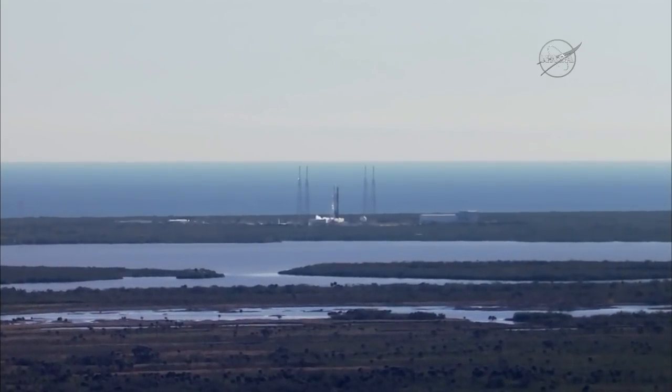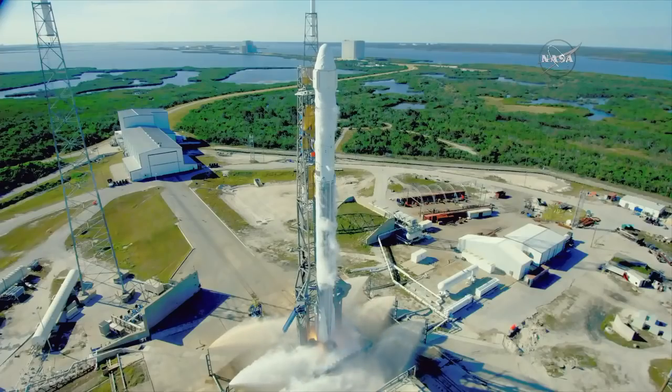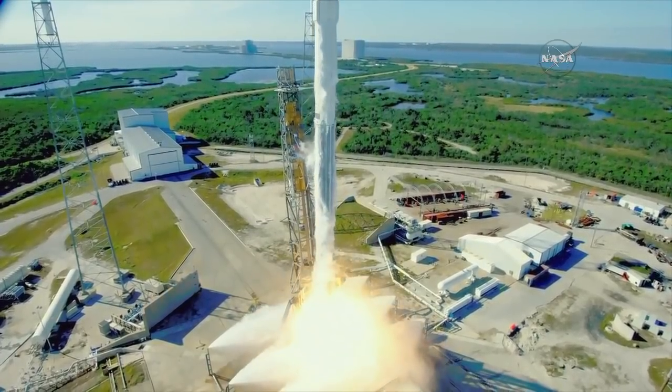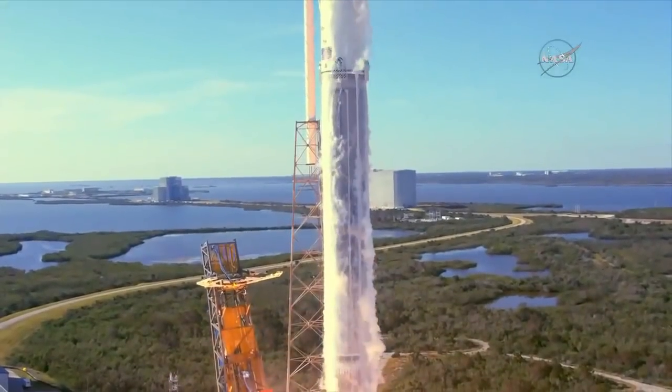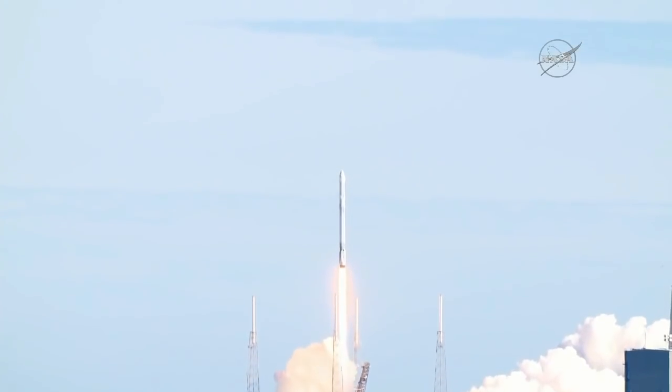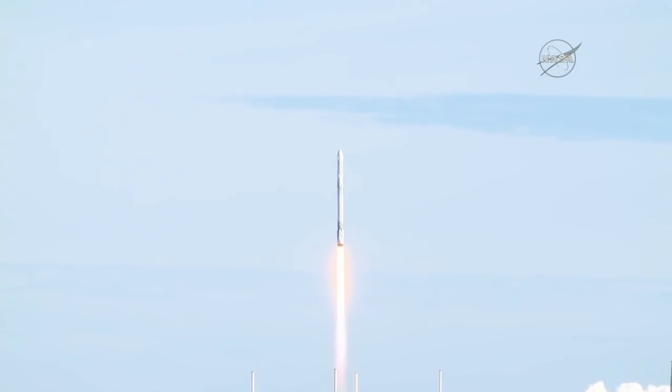Five, four, three, two, one, and the liftoff of the Falcon 9 rocket and Dragon spacecraft filled with science and supplies for humanity's research outpost in low Earth orbit, the International Space Station.